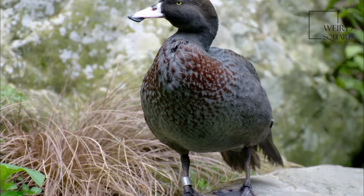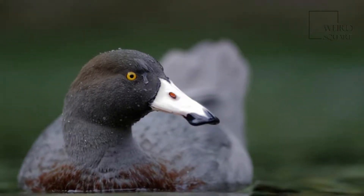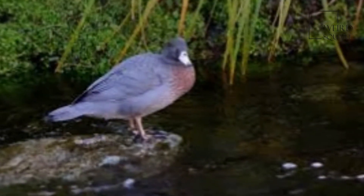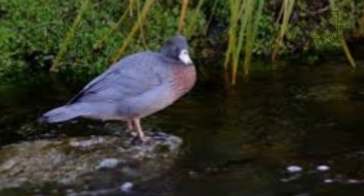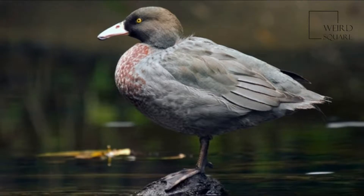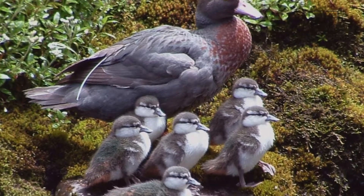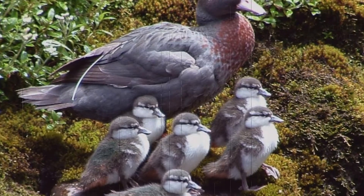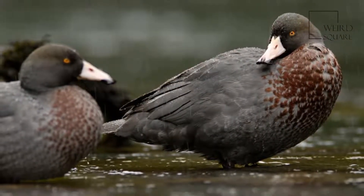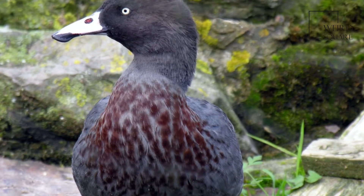The blue duck, Hymenoleimus malacorhynchos, is a member of the duck, goose and swan family Anatidae, endemic to New Zealand. It is the only member of the genus Hymenoleimus. Its exact taxonomic status is still unresolved, but it appears to be most closely related to the tribe Anatini, the dabbling ducks. The Maori name, sometimes used in English, is Whio, which is an onomatopoeic rendition of the male's call.